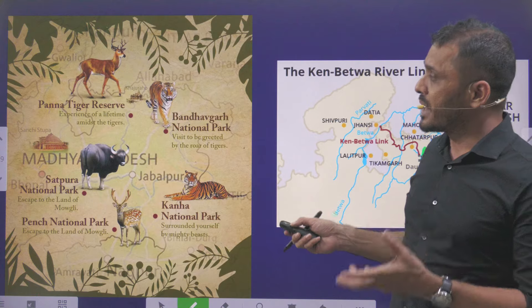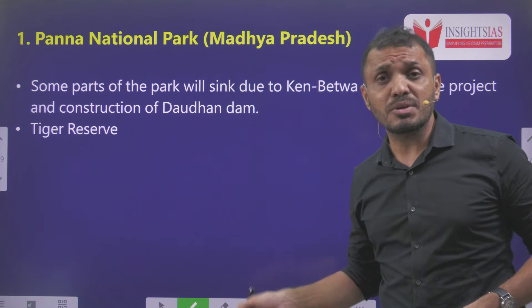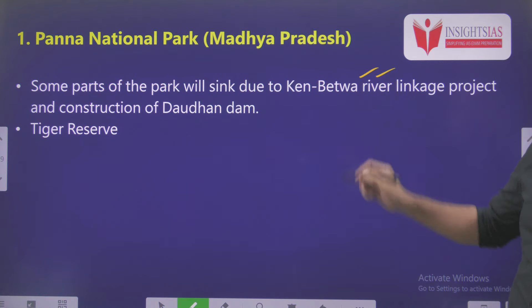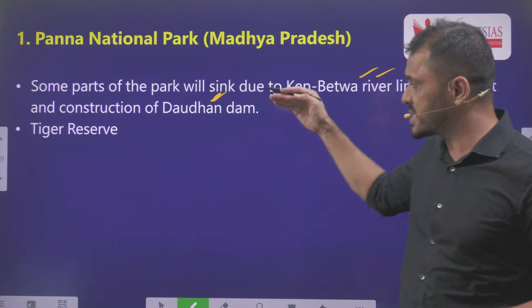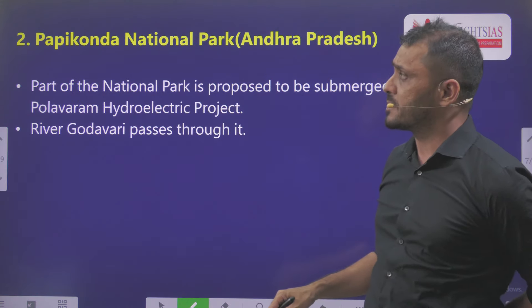First, we will see Panna National Park. This is present in Madhya Pradesh. Some parts of Panna National Park are subjected to submergence due to the Ken-Betwa River Linkage Project, as well as the construction of Daudan Dam as part of this Ken-Betwa River Linkage Project. This particular Panna National Park also includes a Tiger Reserve as well.